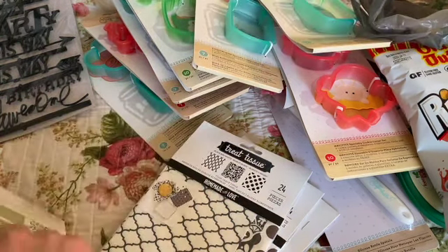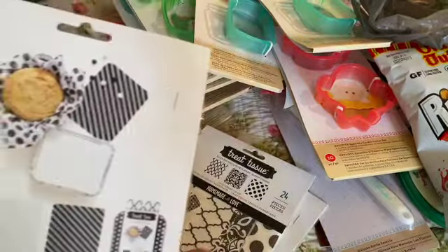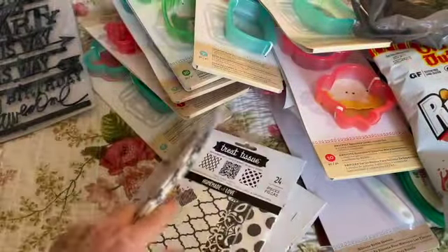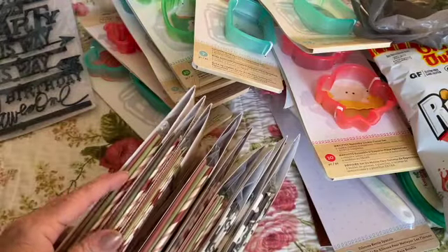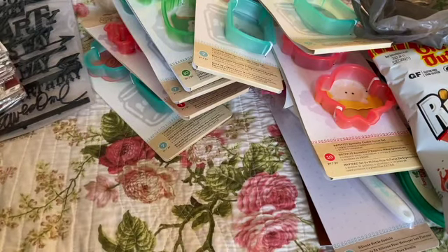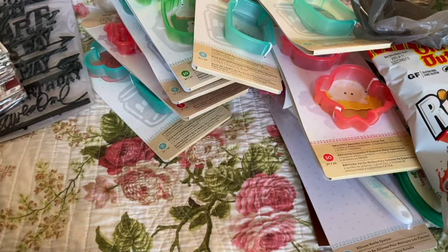I picked up more of the homemade-with-love tissue packages — the red ones and also a black-and-white themed version. I picked up three of the black-and-white ones and eight of the red ones.